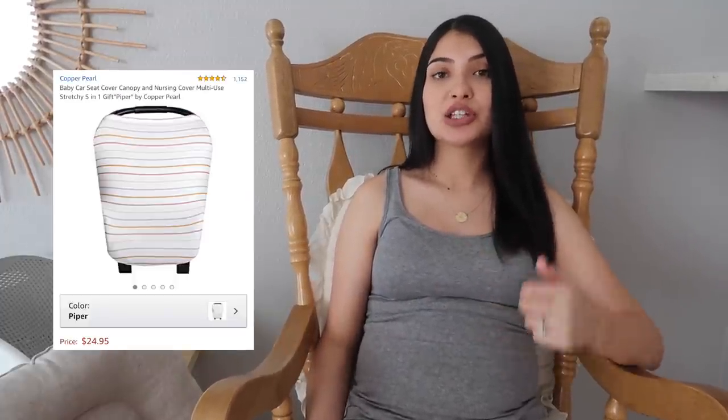The next things on my list are some multi-use covers by the brand Copper Pearl. I use these for the girls and I love them — it's a must for me. You can use it as a nursing cover, which will come in handy since I plan on breastfeeding baby girl, and you can also put it over the baby's car seat to keep them covered.